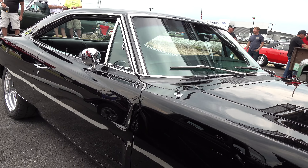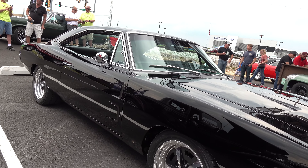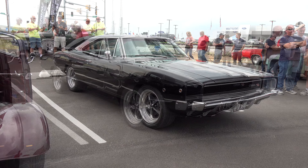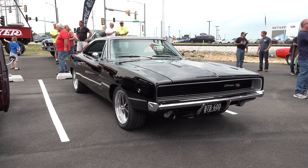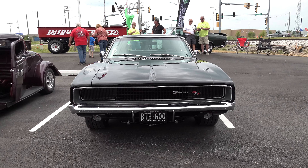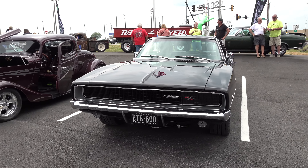Did you do all this work yourself? I did — I had the motor built but I did all the body work, restored all the parts, did all the research, and it took me forever to find all the parts. I was telling you earlier, one big thing that impressed me about the car — I know big Mopar fans are all about the way it came from the factory.